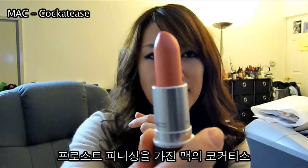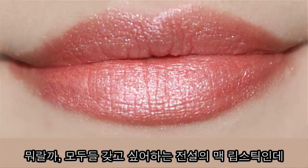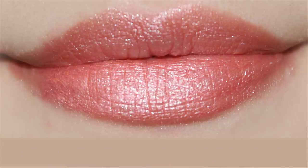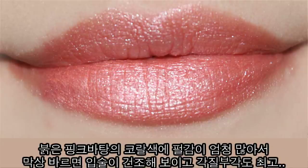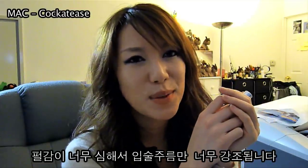A frost finishing called Kakatees and this is one of those legendary lipsticks that no one could get their hands on. It has a lot of pink undertone to it with a lot of shimmers and glitters. But when you actually put it on your lips, it's not that pretty in my opinion, especially if you have dry lips like me, because it just accentuates your wrinkles and your lips look really dry with a lot of shimmer.